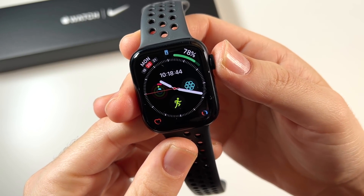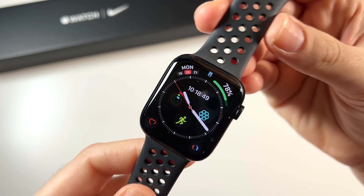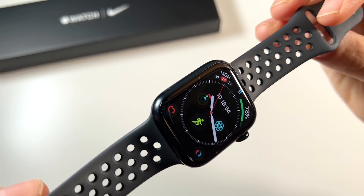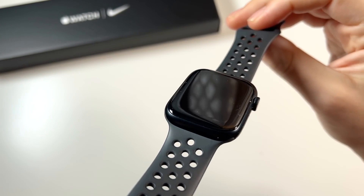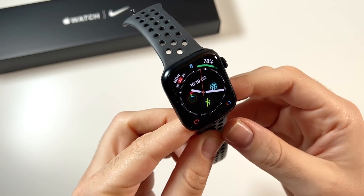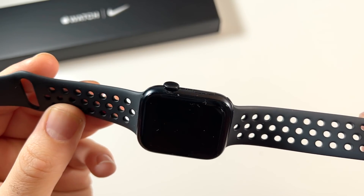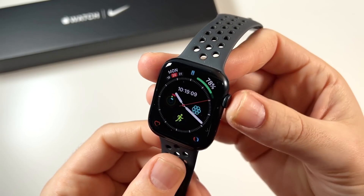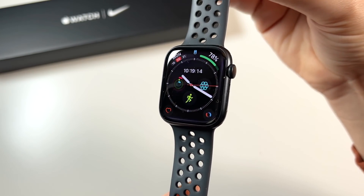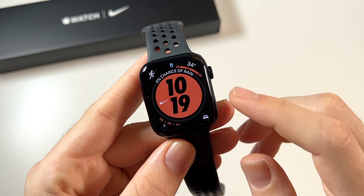I see so many people wearing Apple Watches these days. I went with the Nike 45mm — this is the midnight black edition, so it's not fully black but a very dark, stealthy color. I enjoy it because I don't want a watch to be bright and zingy. Last year I went with red and didn't enjoy how distracting the color was, so I prefer something more minimalistic.